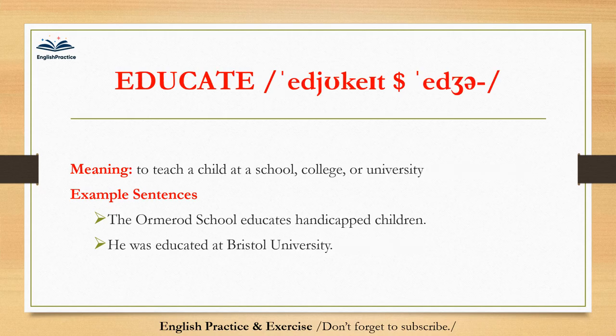Educate. Educate. To teach a child at a school, college, or university. The Ormerid school educates handicapped children. He was educated at Bristol University.